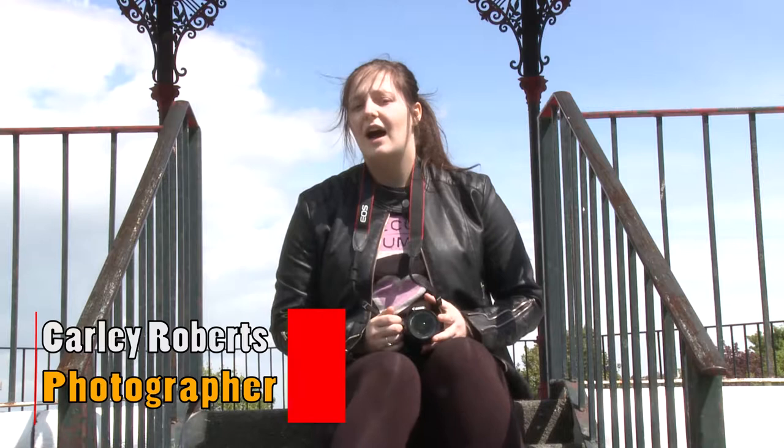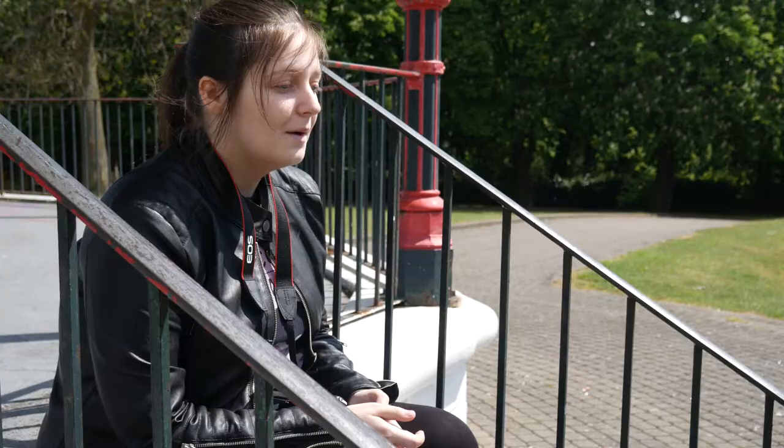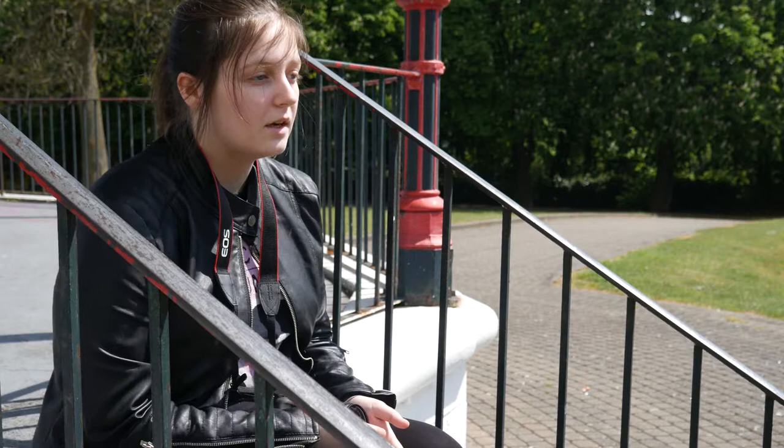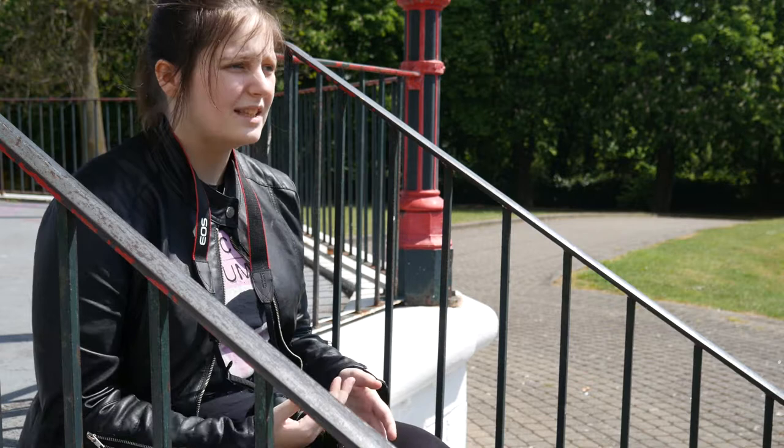I'm Carly and I studied photography at Mid Kent College, and I'm here to tell you how to look skinnier in photos. The pose you make in photos can make you look skinnier depending on how you do it. The lighting can also affect how you look — in some photos you can look really skinny or really big depending on what light you have.